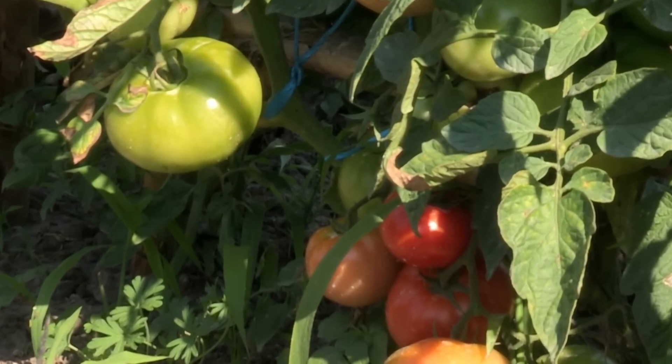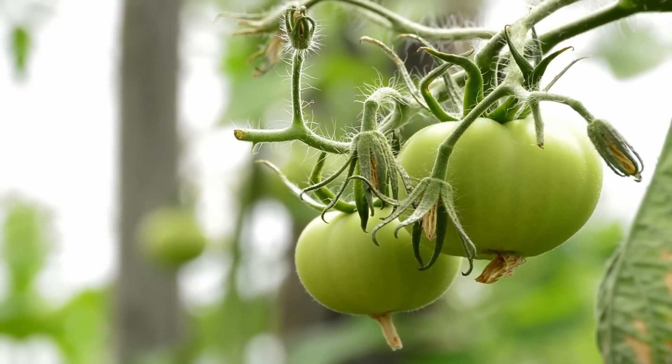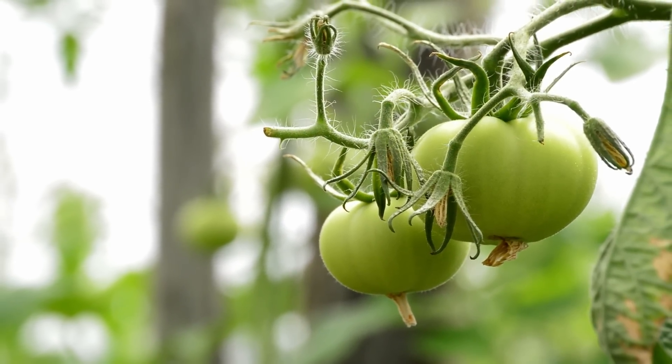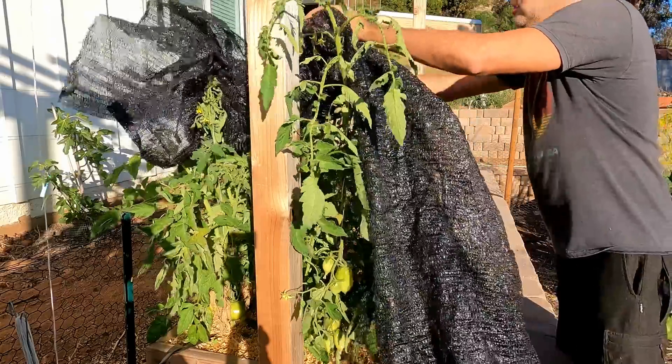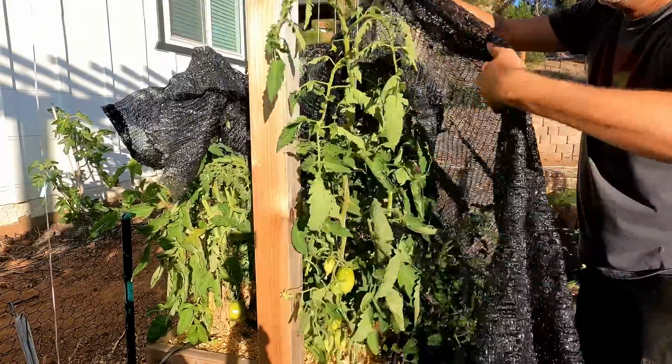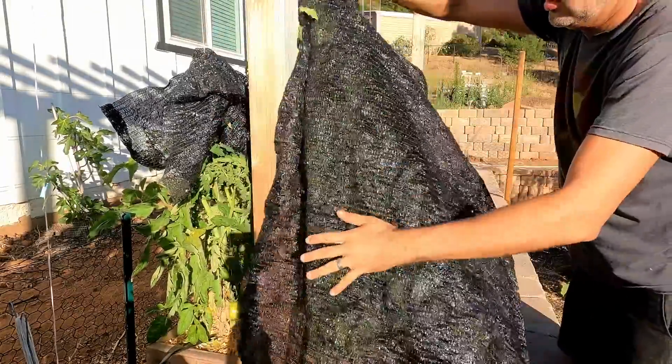They start dropping their flowers. Any green fruit that's on the plant already will just not ripen. But the worst thing about heat, especially when combined with humidity, is disease. Most fungal diseases thrive in heat and humidity. Giving them some shade will help them get through this, but something else can help even more.